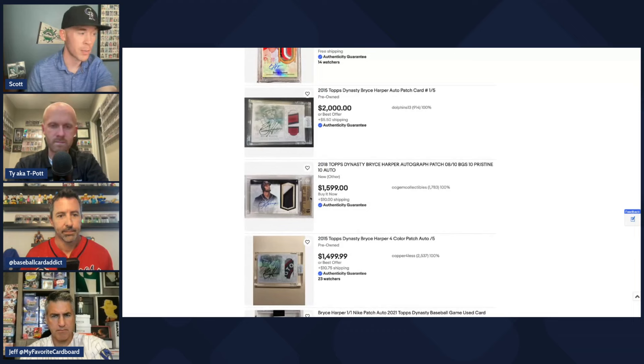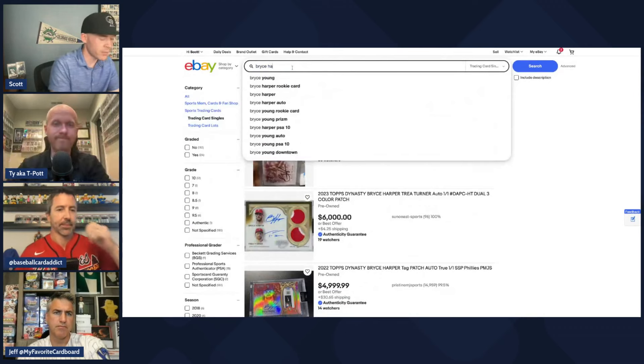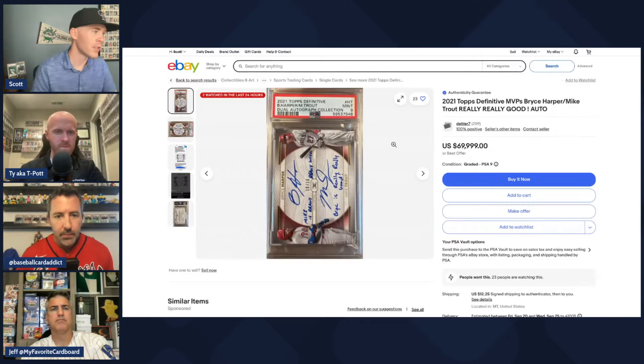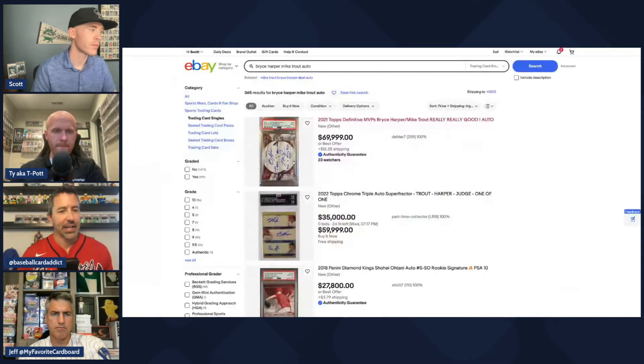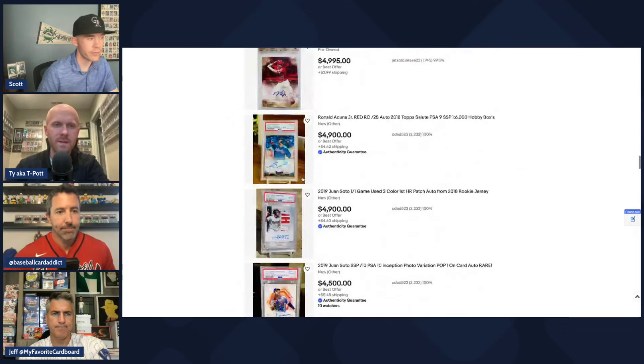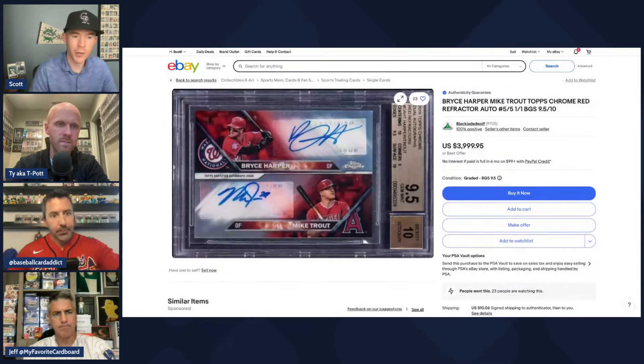We've gone about 10 years without a Mookie Betts autograph in a pack — at least an on-card auto; there have been a few stickers. Cards like a Freeman/Kershaw/Mookie triple patch auto or an Ohtani/Freeman/Betts triple auto will likely never exist, which really hurts his market. On the positive side, Topps bought out LeBron's Upper Deck autograph rights at significant cost, so maybe they'll pursue Mookie before he retires and get some playing-day autos.